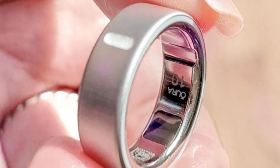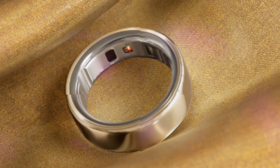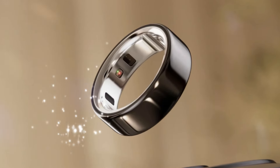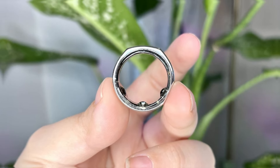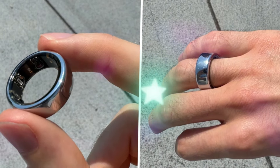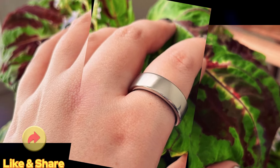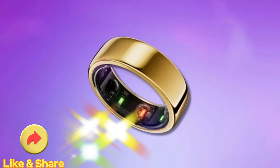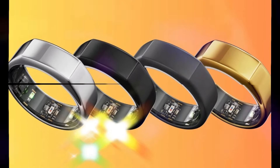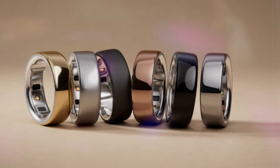Oura Health has made substantial advancements in data collection accuracy with the introduction of the Oura Ring 4. A key improvement lies in the expansion of signal pathways from 8 to 18. This augmentation enables the ring to capture more comprehensive health data, even when it's not positioned perfectly on your finger. By capturing information from multiple angles, the Oura Ring 4 can effectively compensate for minor positioning variations, ensuring that your health metrics are consistently and accurately tracked throughout the day and night.